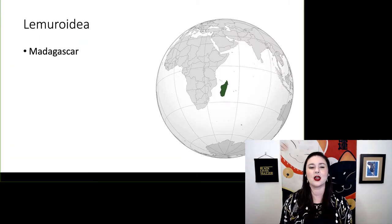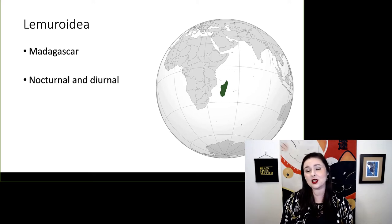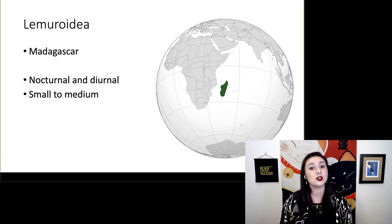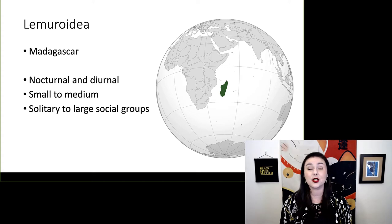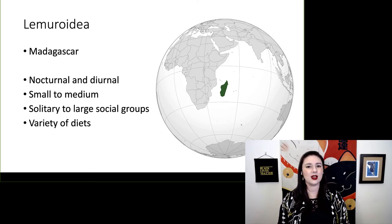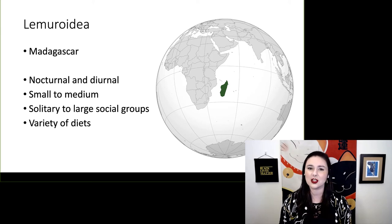The lemuroidea live in Madagascar. We have a few diurnal forms, even though most are nocturnal, and a couple of different size ranges — some very small and some medium-sized. Some are solitary but we do see some large social groups and a variety of diets. Lemurs underwent an adaptive radiation on the island of Madagascar, which is why we see more variation in them than in any other strepsorhines.